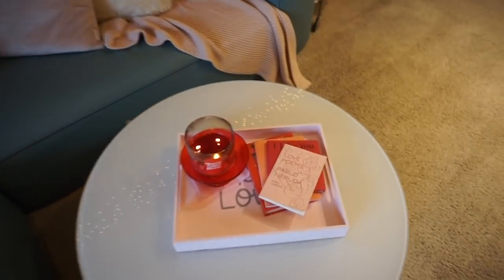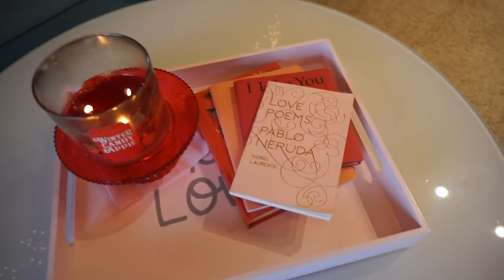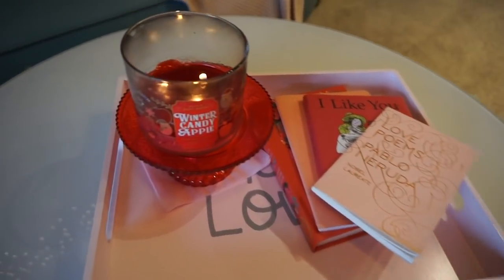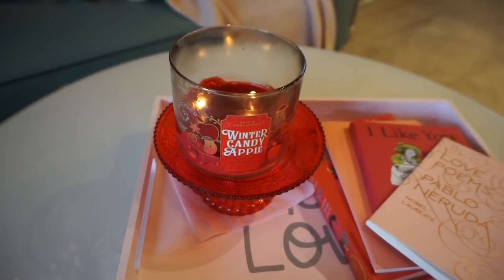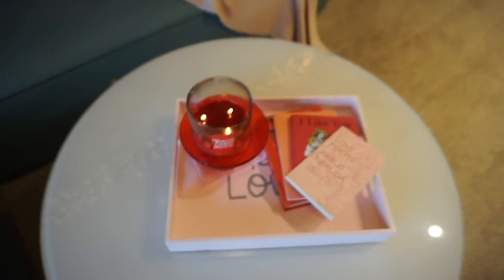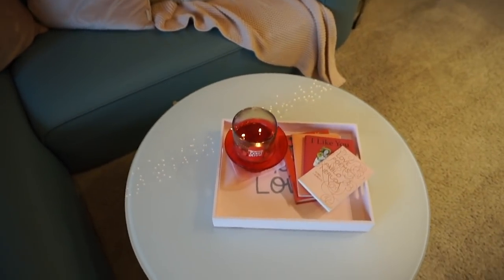And I put a cute little tray here with some of my favorite adorable red and pink books. Still burning through my stash of winter candy apple — my favorite, one of my top favorites from Bath and Body Works — and so it feels extra fitting at this time of year.